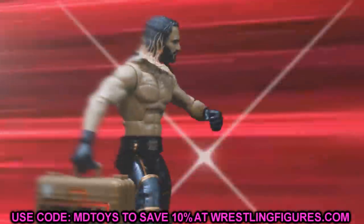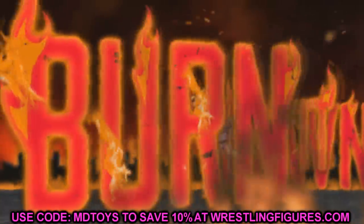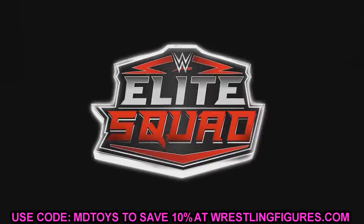What is good everybody, welcome back to another Mod-Am Toys video. Today ladies and gentlemen we have some brand new AEW action figure news for you guys.